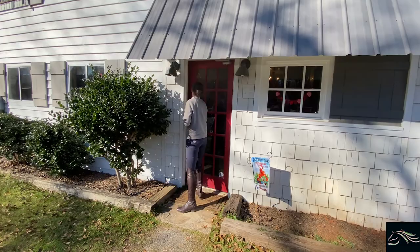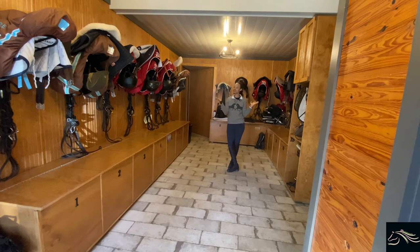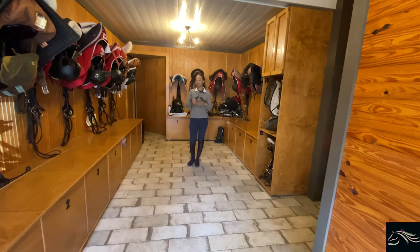Alrighty, the first place you go to when you walk right through that red door is the tack room. So here it is. And right on inside the tack room, we also have a small bathroom just with a toilet and a sink for anyone who may need to use it. Everybody in here has their own tack locker that is numbered, and the locker that me and Miss Ruthie have is number 13. So I guess it's unlucky or lucky, whichever way you want to look at it.